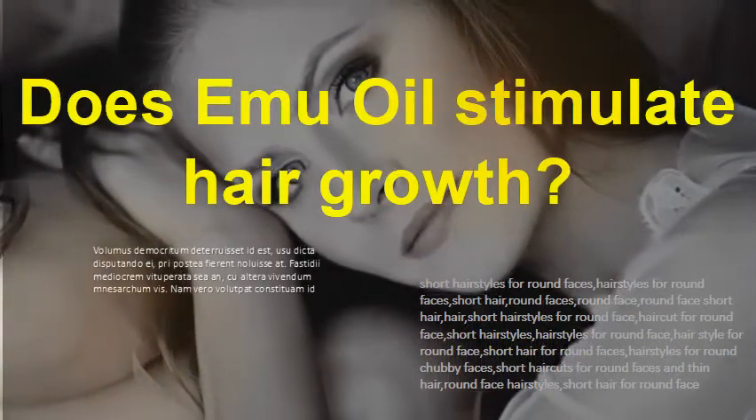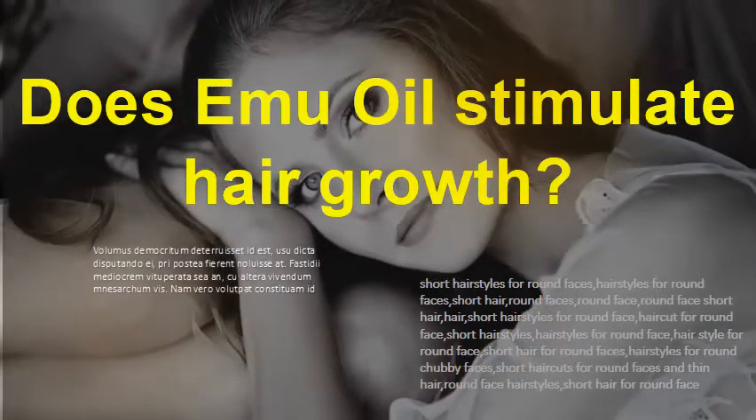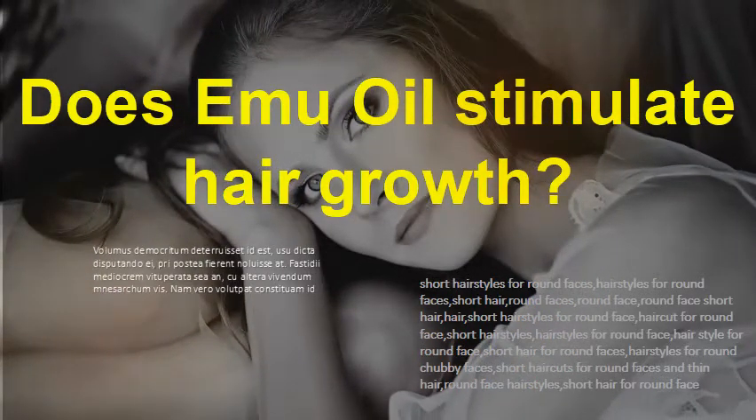Does emu oil stimulate hair growth? Emu oil is rich in essential fatty acids, EFAs, specifically oleic acid, which penetrates deep into the skin and is suspected of promoting healthy hair follicles. Studies reported from England indicated that there was an average of 8% per month and 48% over 6 months of hair regrowth with emu oil.